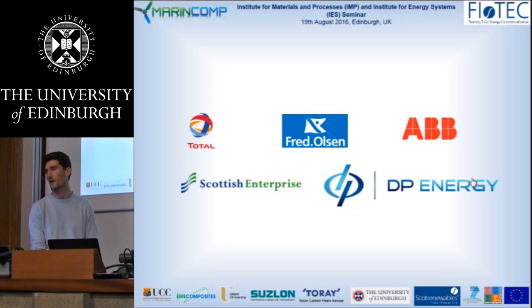Support for the R&D work that we've done so far is being provided by a variety of private and public investment, from the likes of Total, Fred Olsen, ABB and Scottish Enterprise, and DP Energy, who are an Irish renewable energy developer, joined as an investor in 2015.